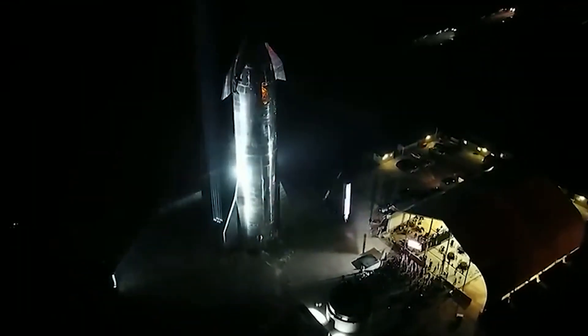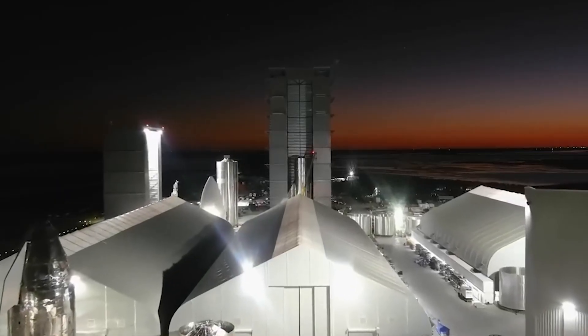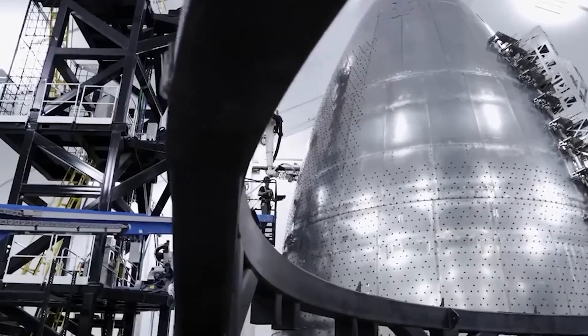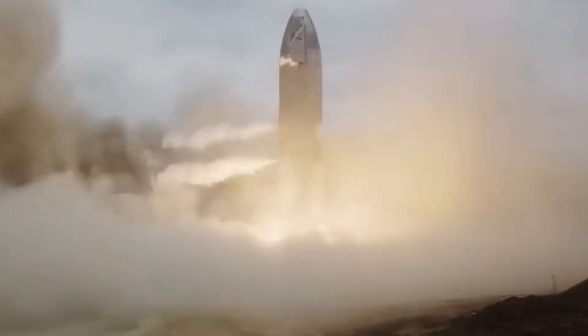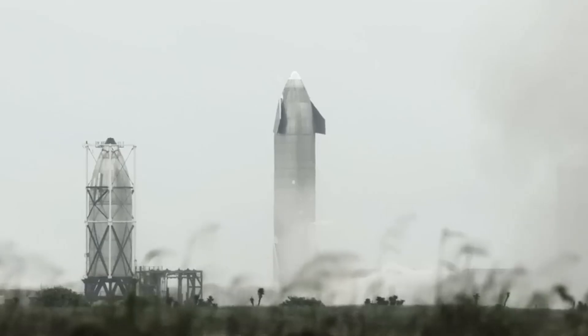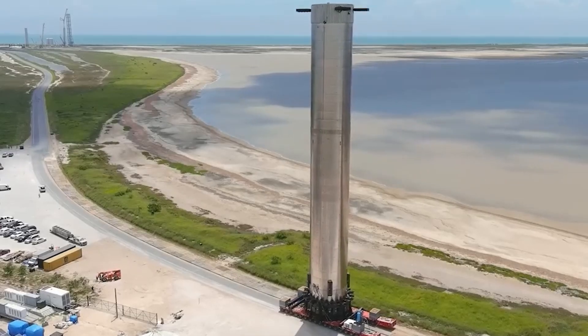So, what's the deal with the Hot Stage Ring? Essentially, jettisoning this ring is a move that SpaceX believes will improve the Starship's performance. But here's the kicker — how can we still call it a fully reusable rocket if we're throwing parts away? The goal is to make Starship fully reusable, minimizing costs and maximizing efficiency. The Hot Stage Ring jettison, however, seems to contradict this goal.